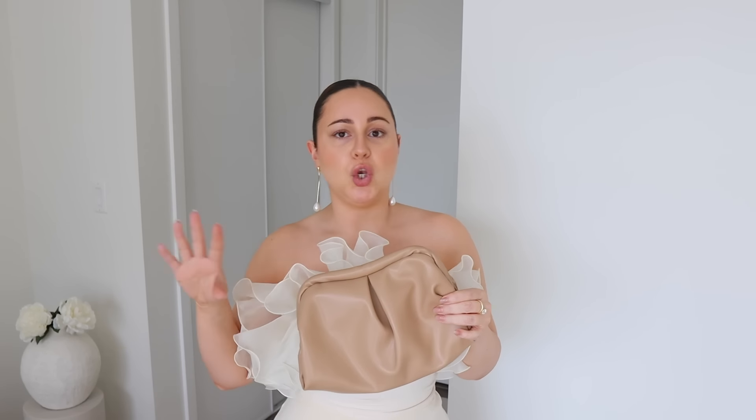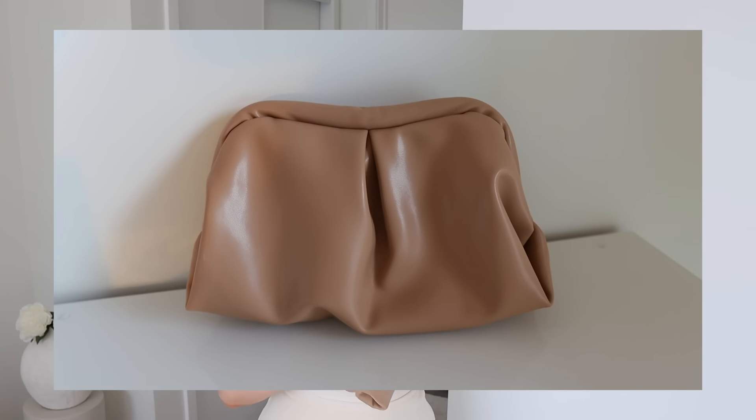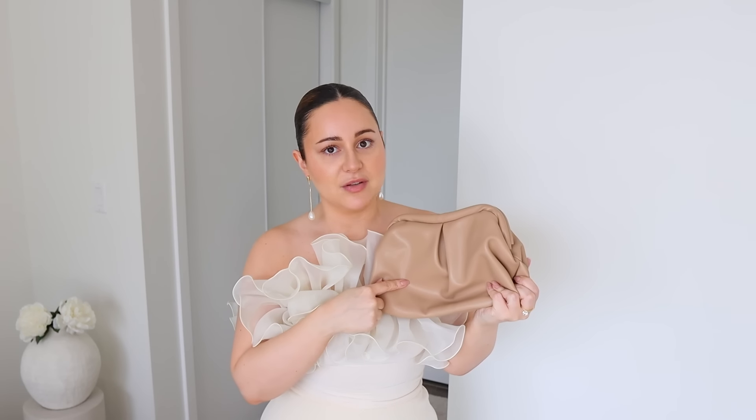I also showed this next bag in my holiday haul, but I wanted to bring it back because I have some neutral and brown outfits. This bag is for the girl that wants something super nude, very classic, very clean. I recommend it because it goes literally with every single event you're going to be going to this year.